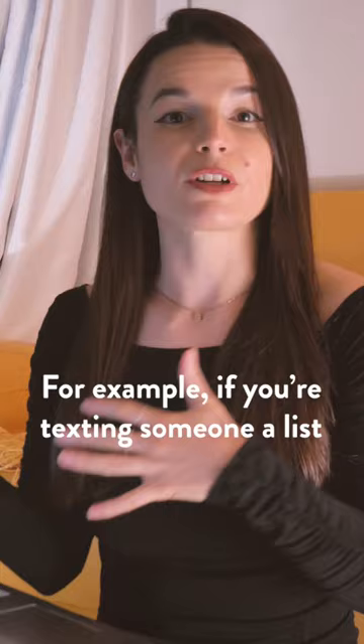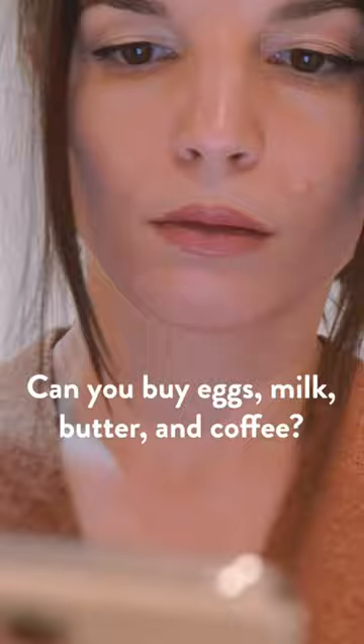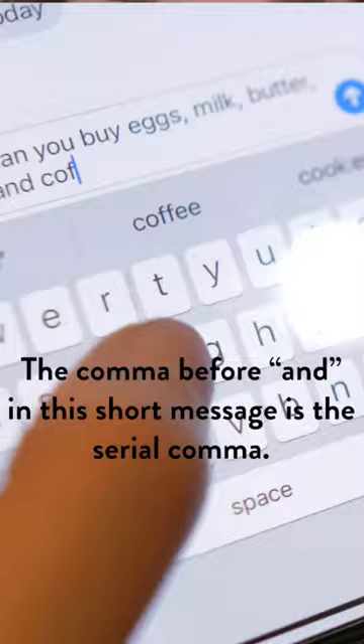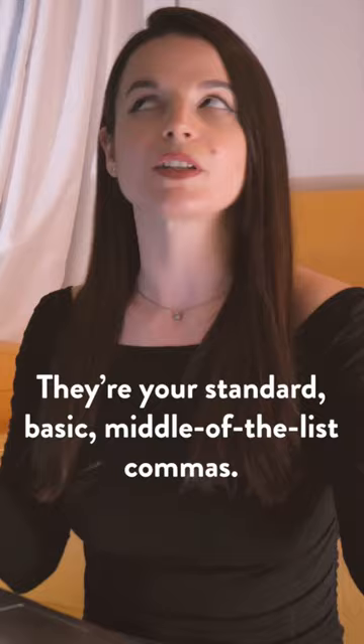For example, if you're texting someone a list of things you need them to buy at the grocery store, you might write: 'Can you buy eggs, milk, butter, and coffee?' The comma before 'and' in this short message is the serial comma. The commas after 'eggs' and 'milk' are not serial commas — they're your standard, basic, middle-of-the-list commas.